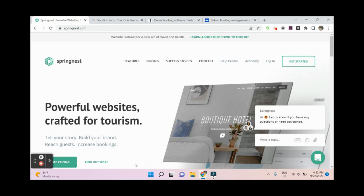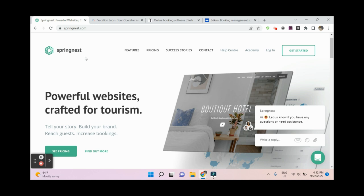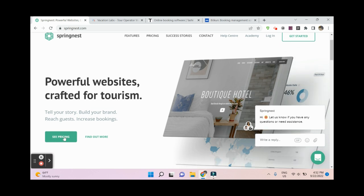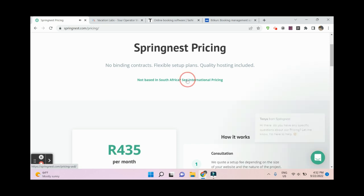There are several platforms — so-called site builders — that can make these websites, and they are all around 30 euros. For example, SpringNest from South Africa — you can see the prices here — is around $30.